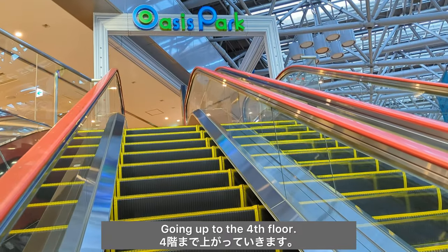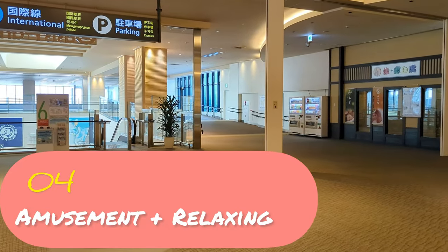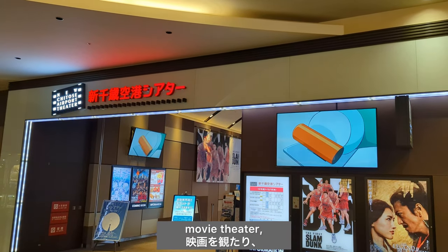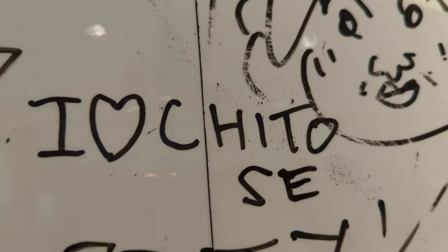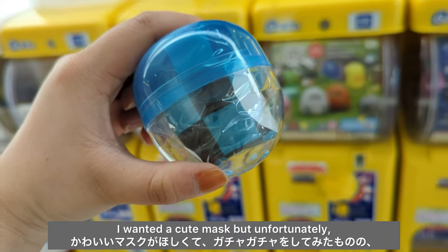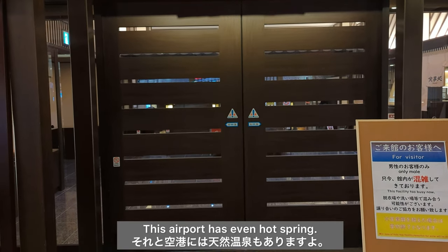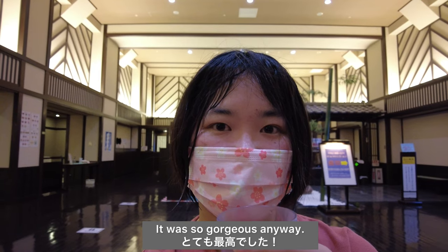Number 4: Amusement plus relaxing. Going up to the 4th floor — let me show you what you can do here. You can enjoy massage, a movie theater, and even an amusement arcade. I played gachapon — I wanted a cute mask but unfortunately it was for kids. What a shame! This airport has even a hot spring. I almost forgot I was at the airport — it was so gorgeous.